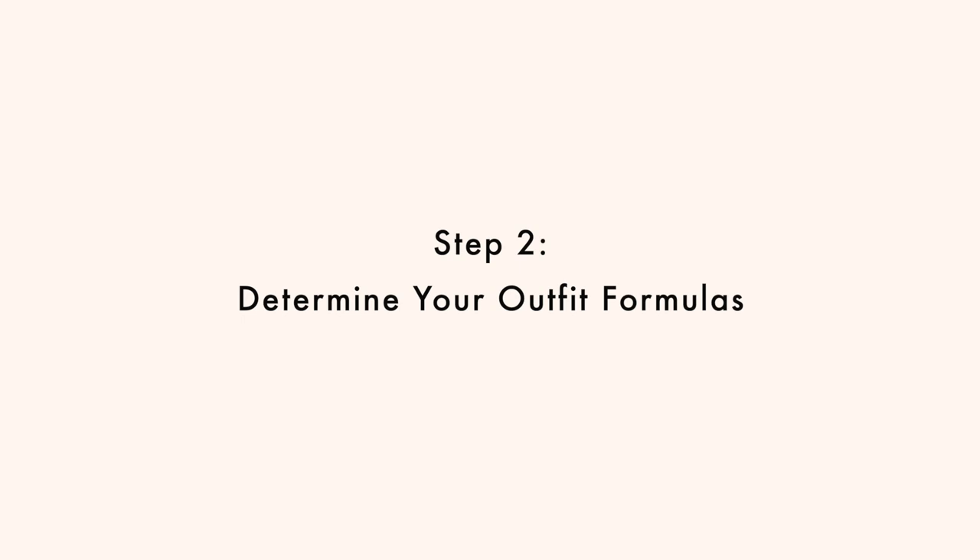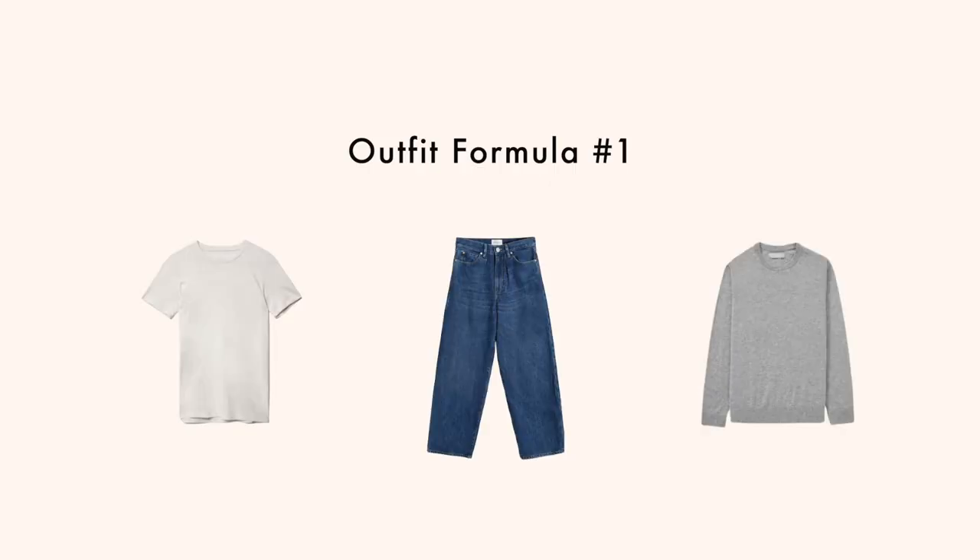Step two: determine your outfit formulas. The next step is determining what your outfit formulas look like. An outfit formula is how you plan to build each outfit. A formula I like to build my outfits around consists of one t-shirt, one bottom, and one knitwear piece. This is a year-round formula for me, and in the winter I also like to include one piece of outerwear.